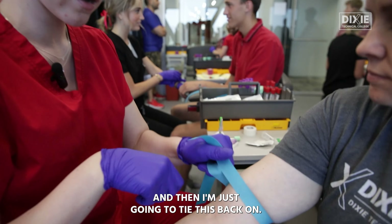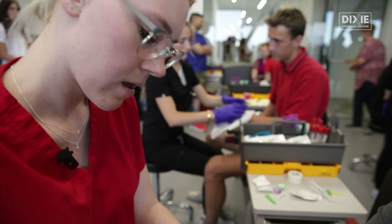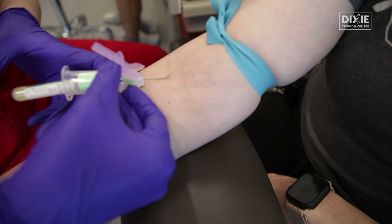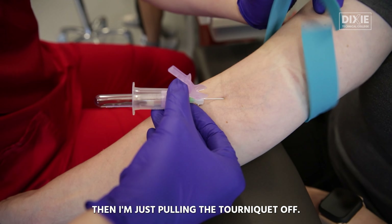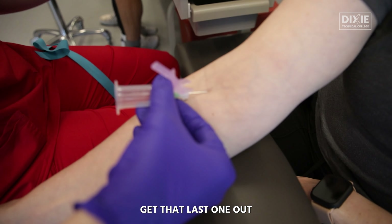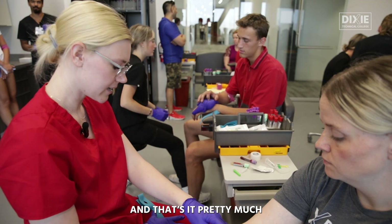Then I'm just going to tie this back on, then anchor, and then just poke. Put my tubes in, then pull the tourniquet off, using that last one out. And that's it pretty much.